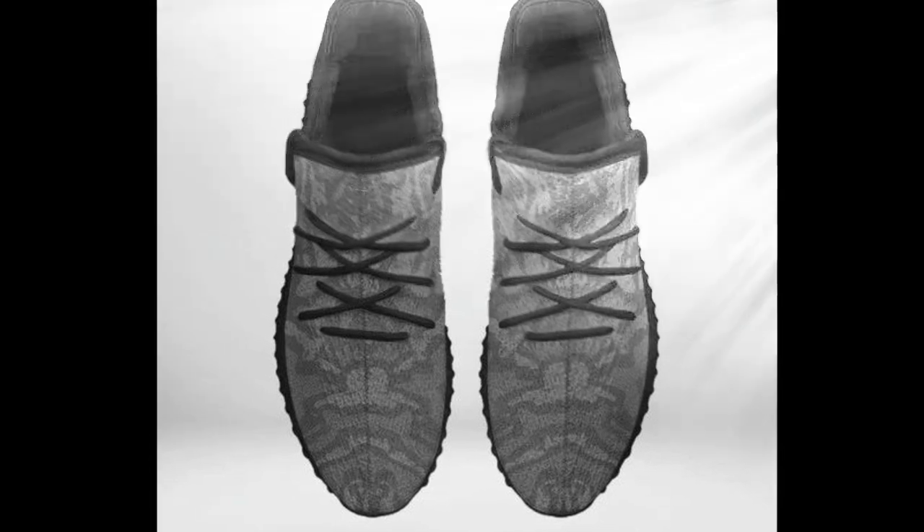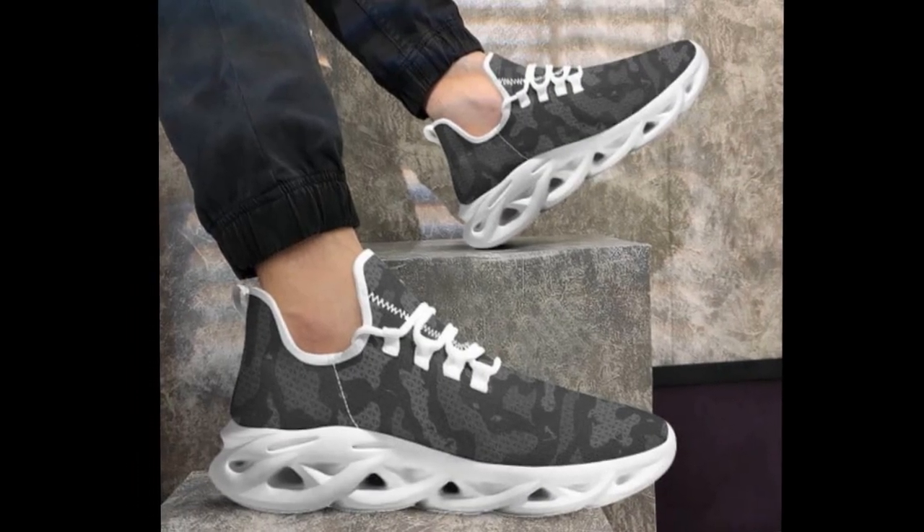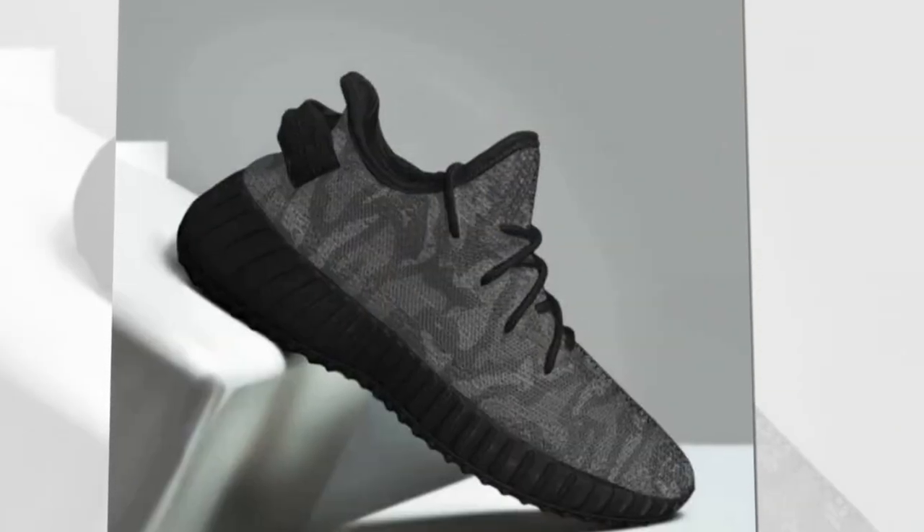Featherlight grace — despite their robust construction, these shoes are incredibly lightweight. They offer unmatched support and invigorating vitality, making every step feel like walking on air.